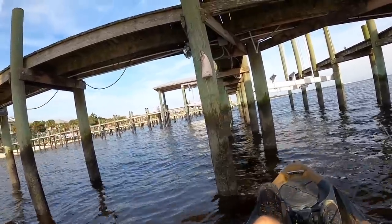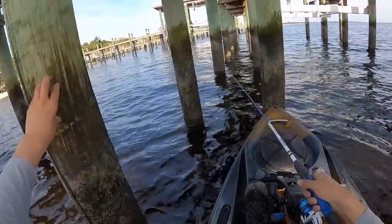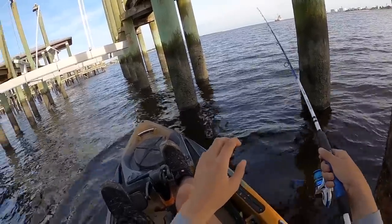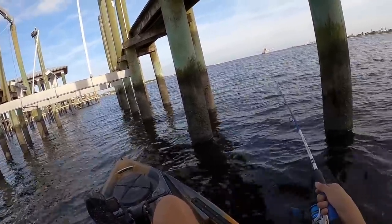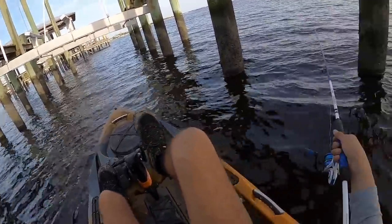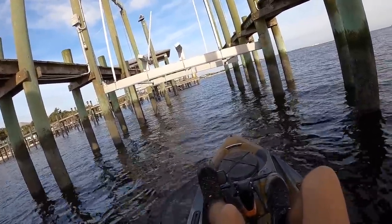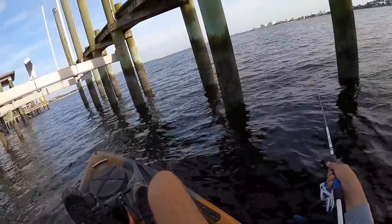No joke, we've probably been at this for like hours by now. This looks good — I like to try where there's like a couple different pilings instead of just one. I'll try in between these two. I think I'm going to go more shallow after this. You'd think there'd be all kinds of stuff around these docks too — redfish, sheepshead, at least like a freaking oyster cracker.